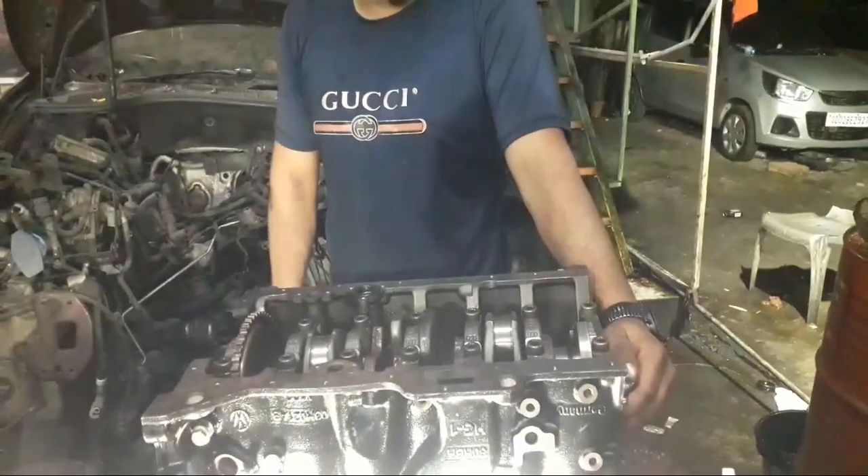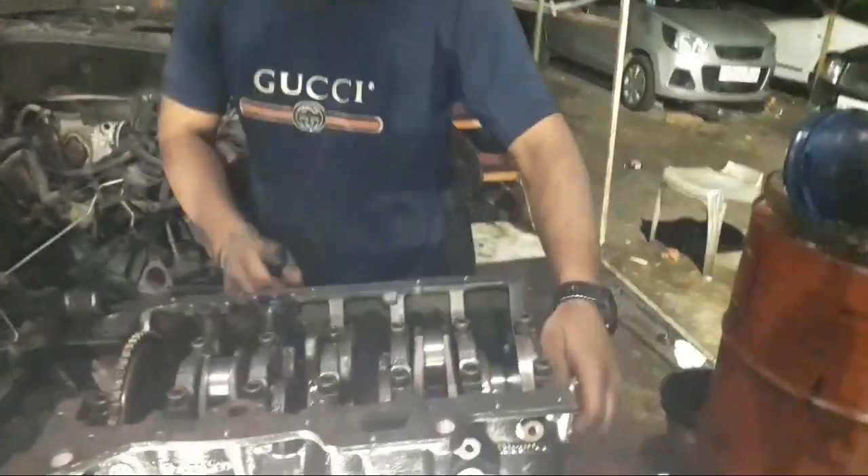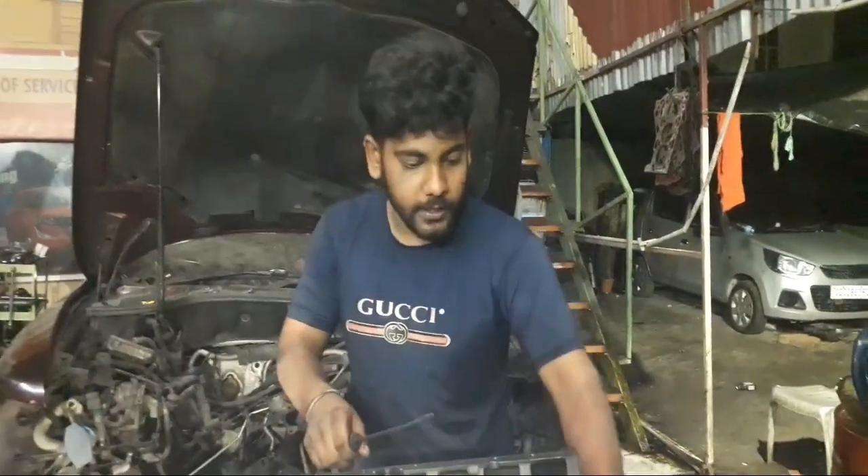This is a 6 cylinder engine, and this is a 7 cylinder engine. It should be a 10 cylinder engine. It should be a 10 cylinder engine. I will be able to do the work.